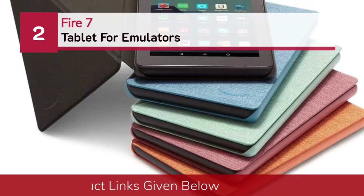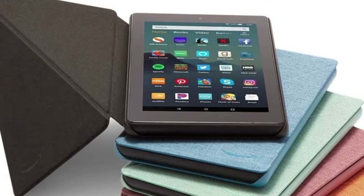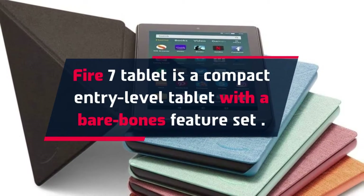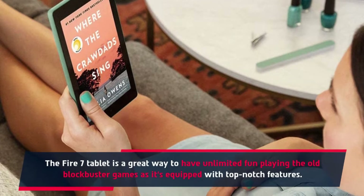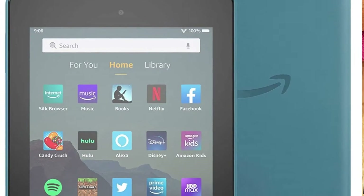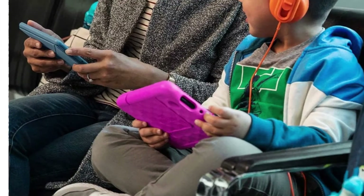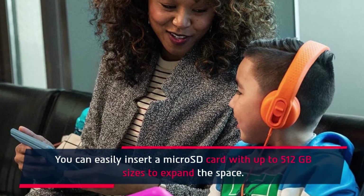Number 2: Fire 7 Tablet for Emulators. The Fire 7 Tablet is a compact entry-level tablet with a bare-bones feature set. It's a great way to have unlimited fun playing old blockbuster games, equipped with top-notch features. Powered by a 1.3 GHz quad-core processor, this model offers fast performance. Thanks to the 1 GB RAM, it won't stutter running multiple apps. You can insert a microSD card with up to 512 GB to expand storage.